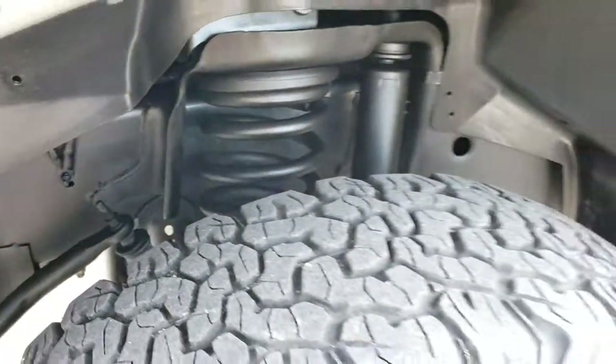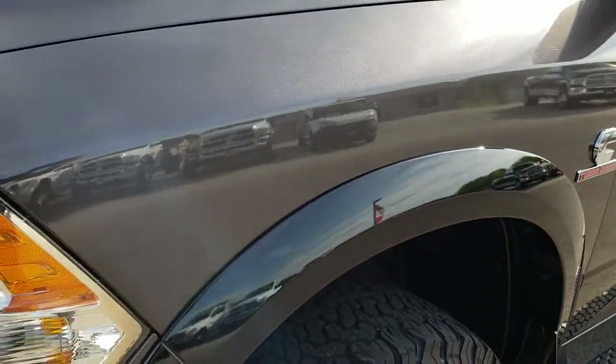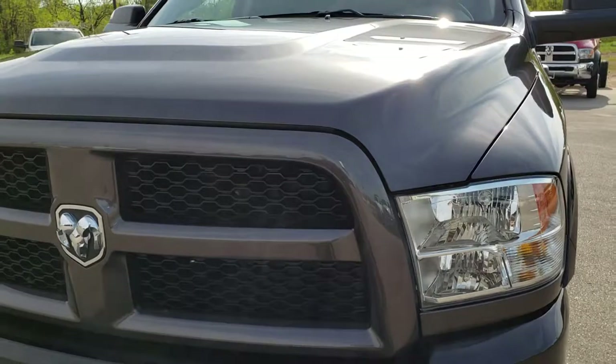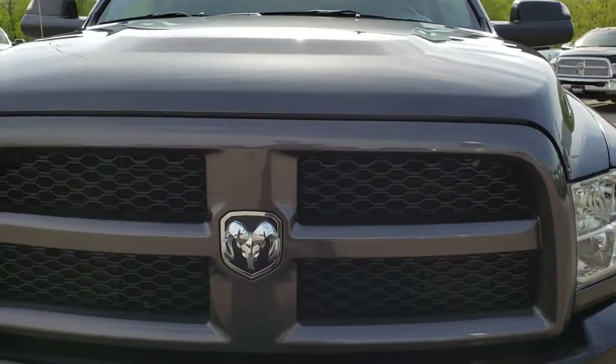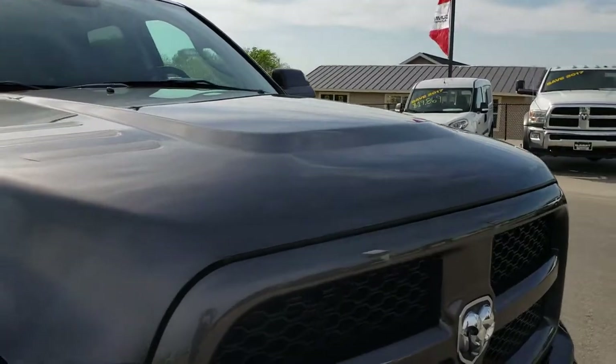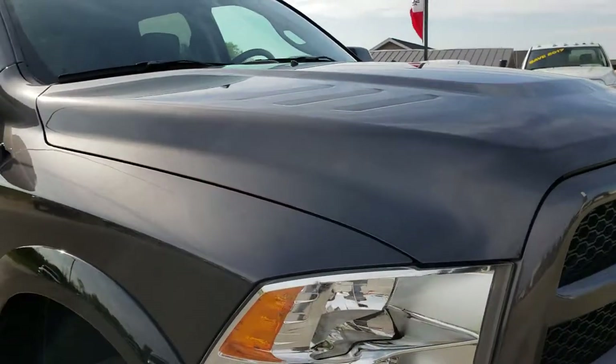Frame and underbody are very clean on this truck. We shoot all of our videos in 1080p, so if you have HD capabilities on your computer, tablet, or smartphone, turn them on now — it is like you're right here looking at the truck with me.